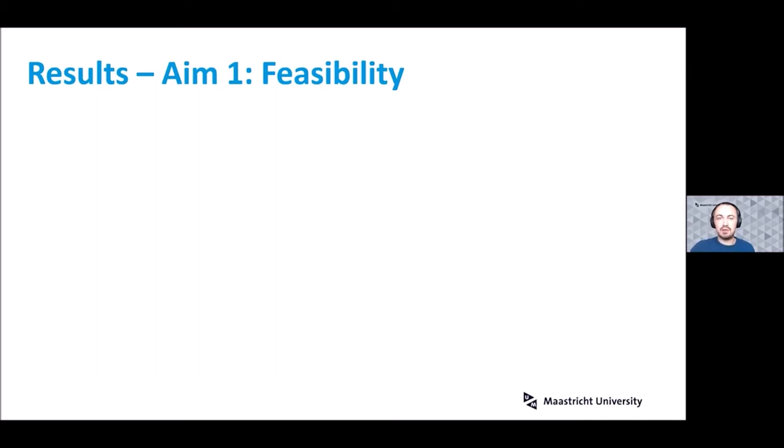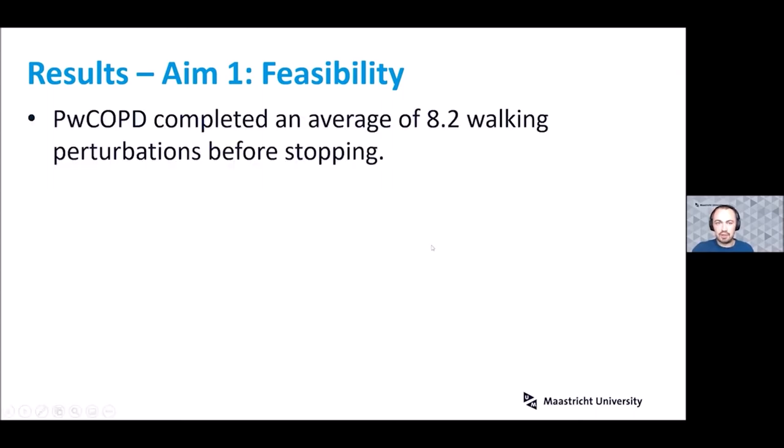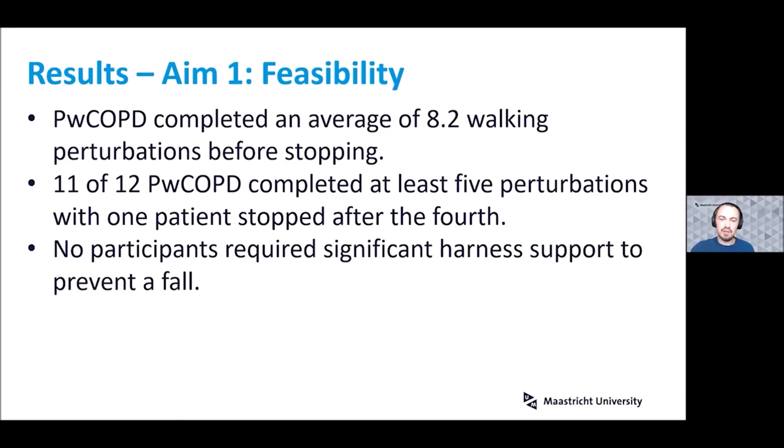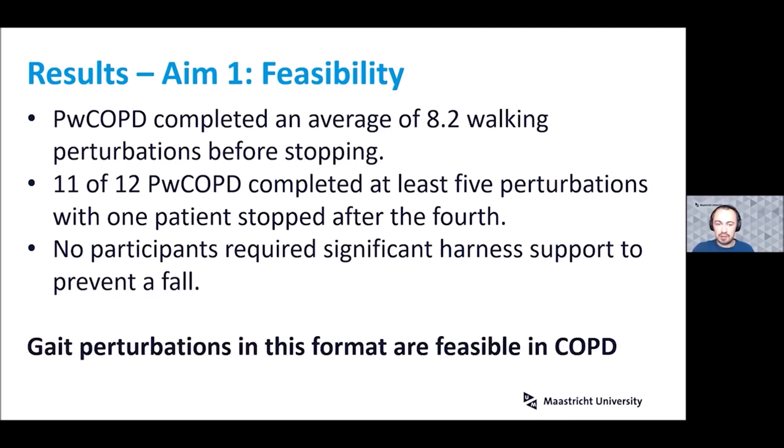For feasibility results, we assessed how many perturbations participants could complete before stopping due to fatigue or breathlessness, and how often they needed harness support. The COPD participants completed an average of 8.2 walking perturbations before stopping, with 30 to 90 seconds between each — roughly eight minutes on average. Eleven of the 12 completed at least five perturbations, with only one patient stopping after the fourth. We had set five perturbations as our feasibility criterion, since training effects are typically seen from around four or five repetitions. No participants required significant harness support, so overall, gait perturbations at this intensity were feasible for the population.